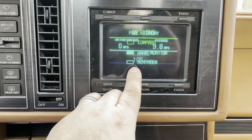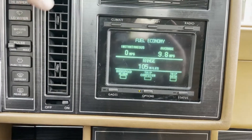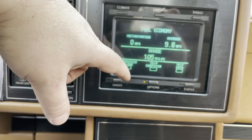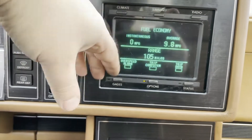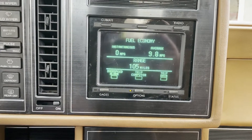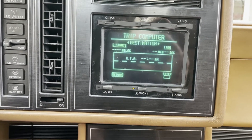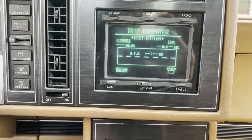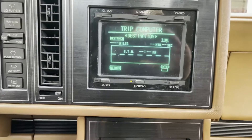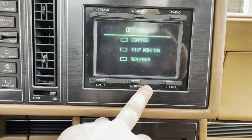There's a whole trip monitor and reminders section. Remember, 1988 — no GPS — so this kind of mimics GPS. You could set a distance like 100 or 105 miles and have it ping you, or set alarms based on dates, distances, or time. That's kind of how you used to navigate — you'd say 'I'm getting on I-90 west and I need to go 300 miles — notify me once that's up.'